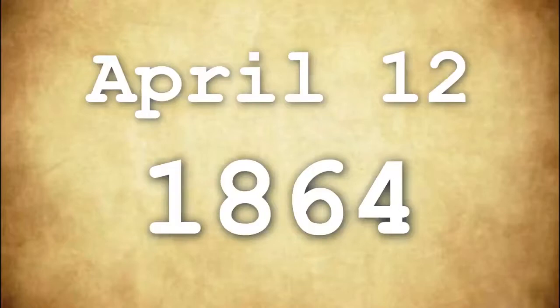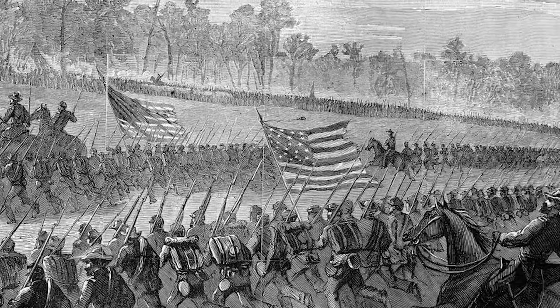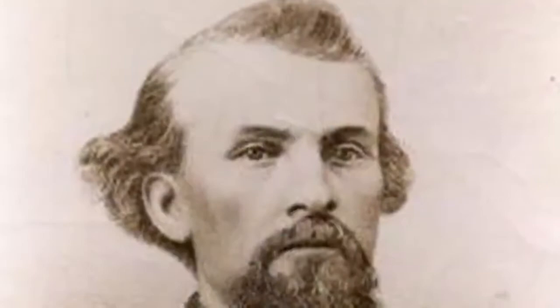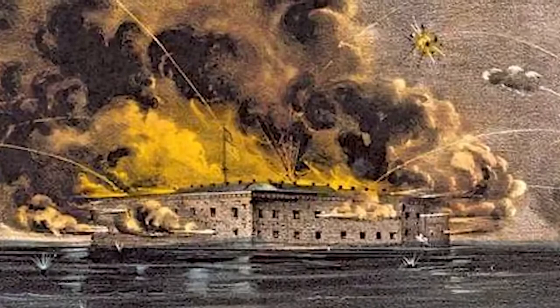The date is April 12, 1864. The North and South are tense, as the American Civil War is at one of its peaks. Confederate men under Major General Nathan Bedford Forrest have been employed in a month-long campaign to raid federal and Union fortifications using cavalry. Fort Pillow, which had been sieged by the Union two years earlier, had been an essential southern reinforcement structure on the Mississippi River.